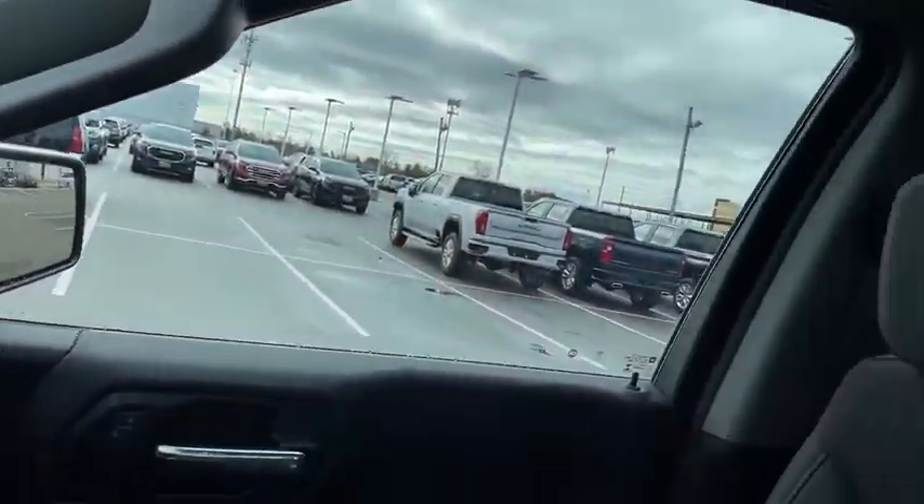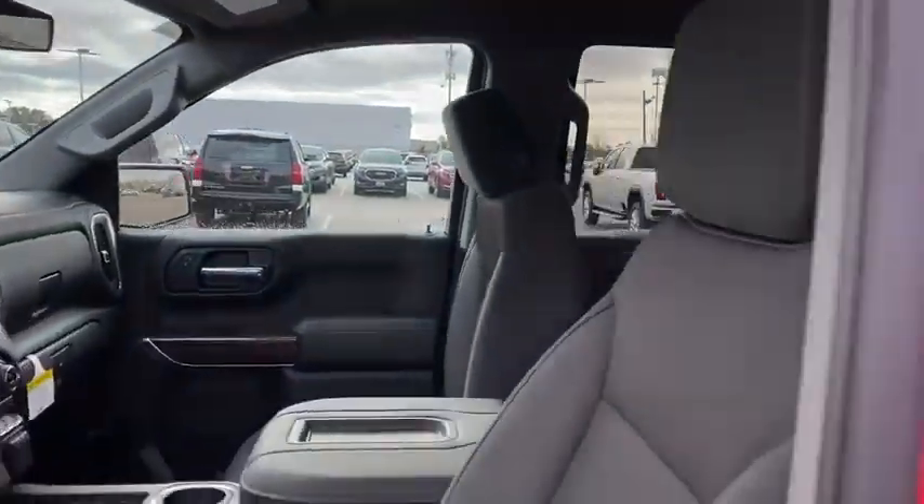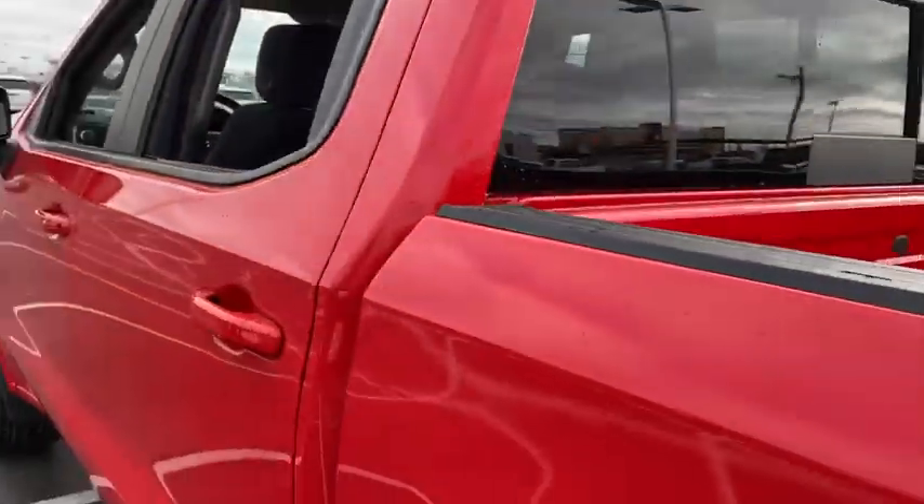Security system, rear window defroster, power door locks, power windows, compass, trip computer, tachometer, remote keyless entry, overhead console.